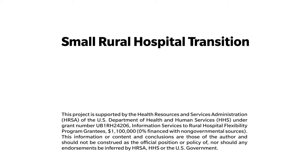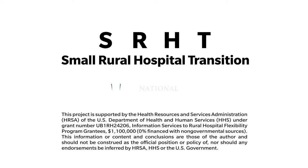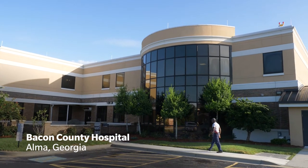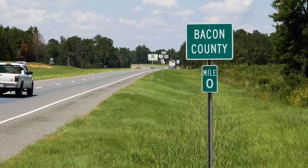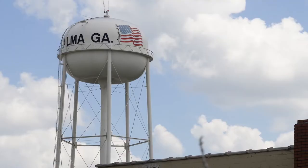The Small Rural Hospital Transition Project, or SHRT for short, supports small rural hospitals nationally by providing on-site consultations and education to bridge the gaps between the current healthcare system and the emerging healthcare delivery and payment system. SHRT works with selected hospitals to identify and disseminate financial, operational, or quality improvement best practices and successful strategies to share with other rural hospitals and network leaders.